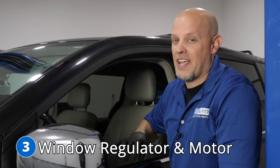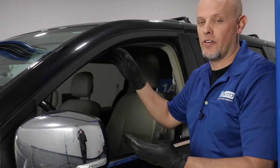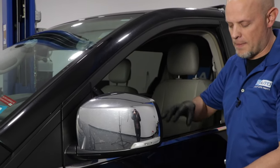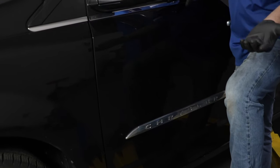Number three: the window regulator and motor. The symptom you're going to find is your window doesn't work — whether it won't go down or it won't go up. You may hear things happening in the door while doing this, or you may not. Most of the time, it's just the window regulator or the motor itself.